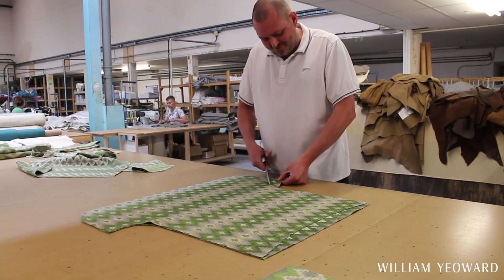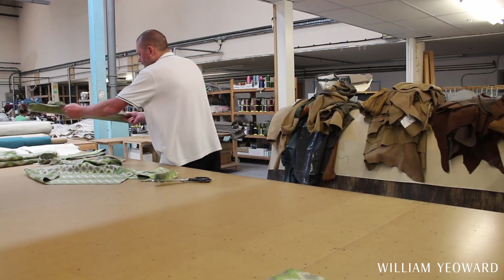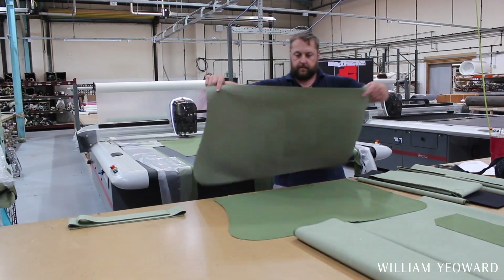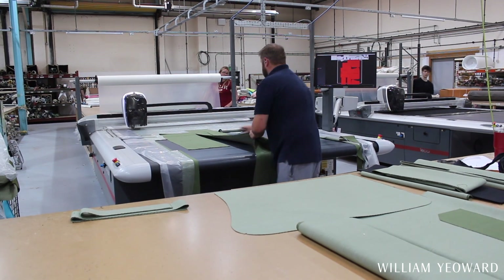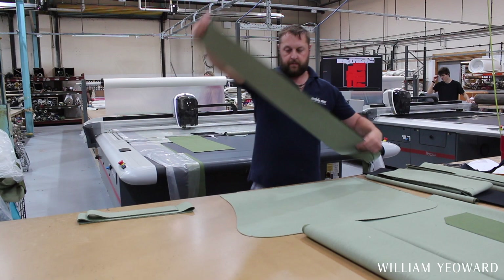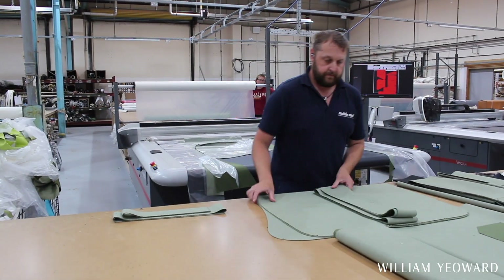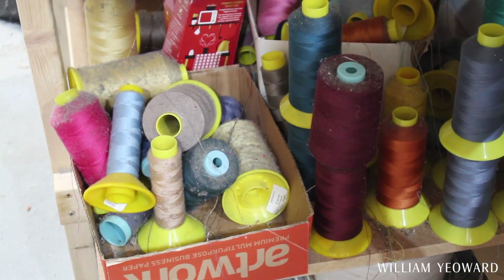We obviously design our shapes so that our customers can choose whatever fabric they want, and a fabric will by its very nature completely change the look of a piece — if you choose to upholster a sofa in a printed pattern versus a plain linen, for instance, or if you choose to put it in a velvet versus a chenille weave. Each model will change with the fabric.